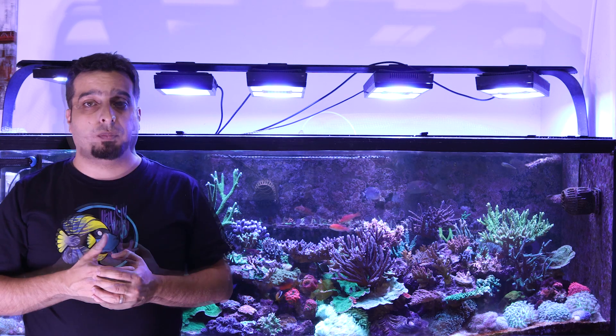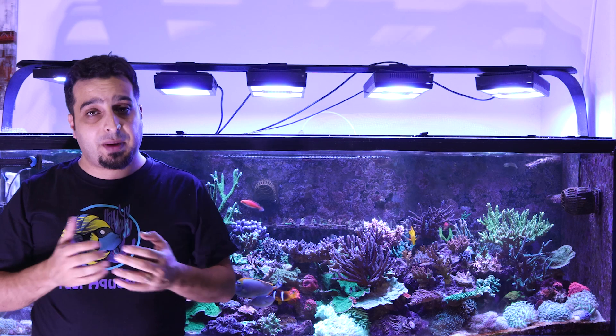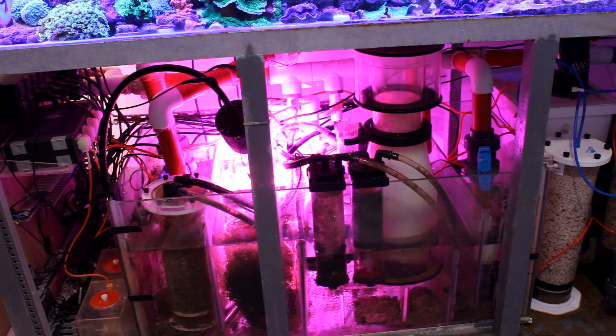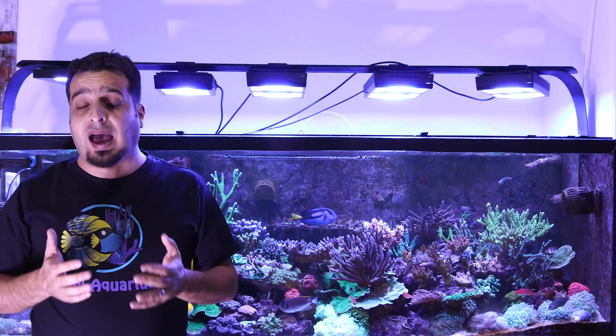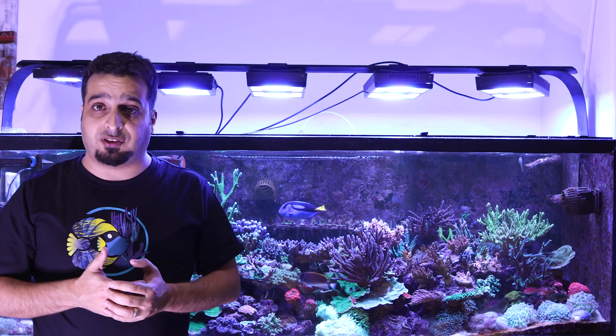Macroalgae needs light to grow. In-tank and hang-on refugiums will most likely benefit from the main aquarium lights and there is no need to add extra lights for them. Refugiums located remotely or under the tank in the sump will need a light source. A basic full-spectrum LED fixture is perfect for this application. Any full-spectrum light will be good for growing macroalgae.